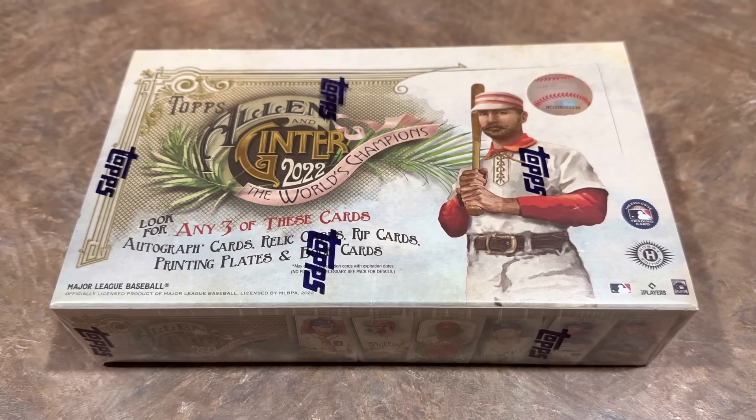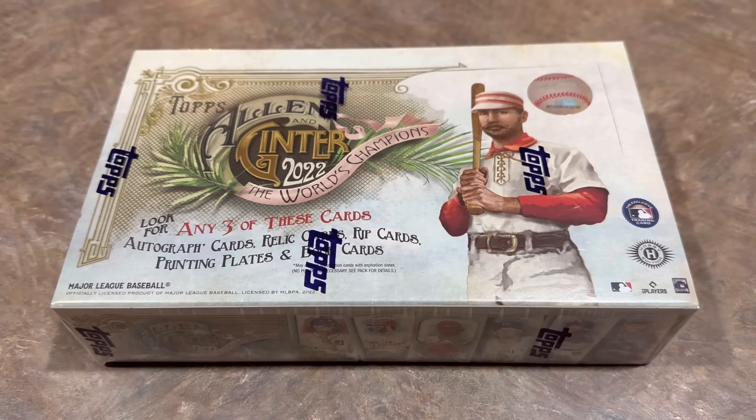Hey everybody, welcome back to the brand new release preview video. Today we are checking out 2022 Topps Allen & Ginter. This came out yesterday and I picked this box up at Midwest Cards out in Ohio. We had a double new release day — Cosmic Chrome came out yesterday as well, that video is up. We'll be looking at Cosmic Chrome again tomorrow when we put it up against a regular Chrome box in a Face-Off Friday. So today we're going to focus on Allen & Ginter.